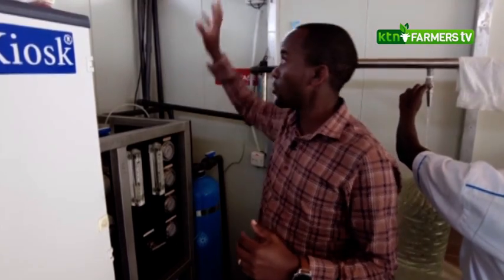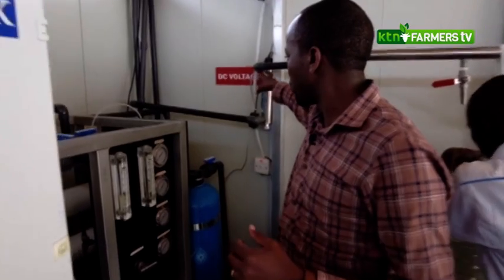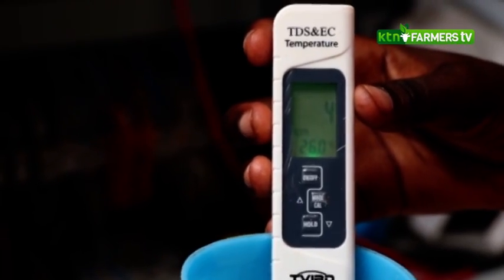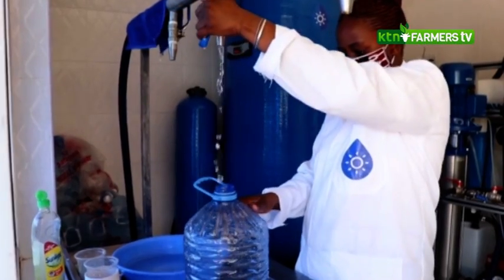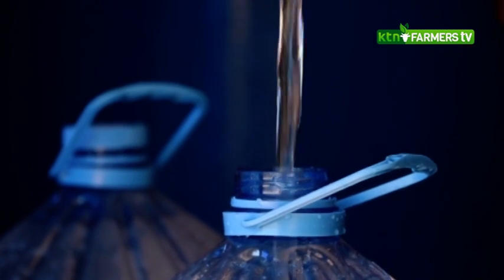From here, water goes to a storage tank. Then from the storage tank it comes through another UV sterilization, making sure that we are getting clean, sterilized drinking water. Then we have the dispensing point, where our clients are able to get clean and hygienic drinking water.